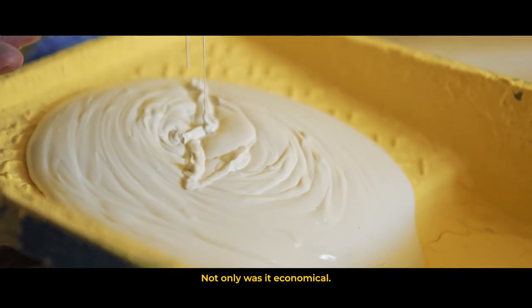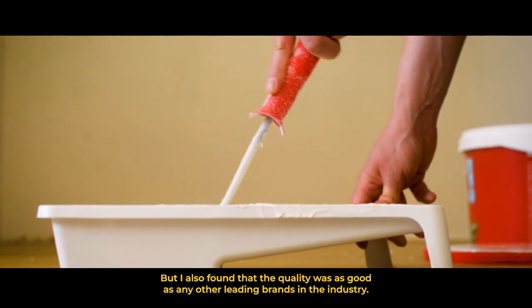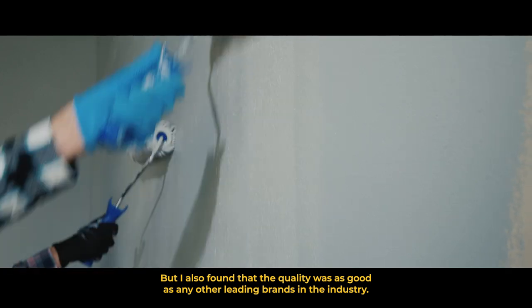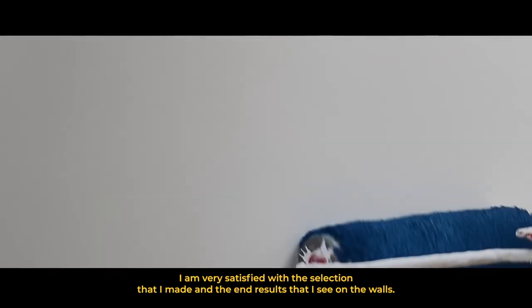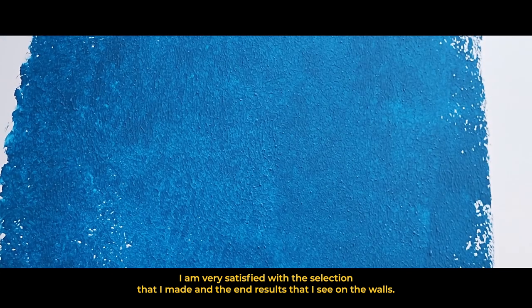Not only was it economical, but I also found that the quality was as good as any other leading brands in the industry. I'm very satisfied with the selection that I made and the end results that I see on the walls.